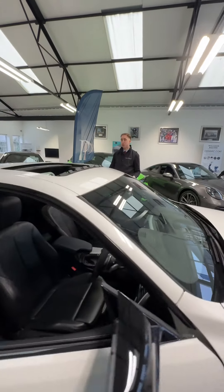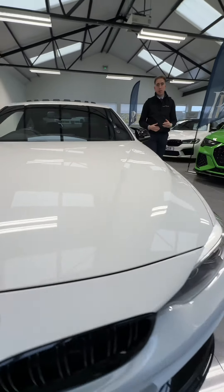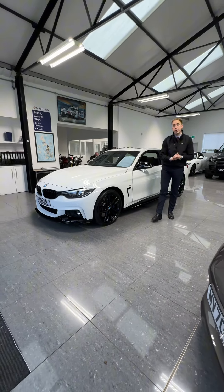It's just ticking every box for me. The car looks the part, it sounds the part, and you're getting 40-plus miles to the gallon while maintaining that performance element. If you are in the market for one, don't hang around because this one will not be with us for too long. Numbers on the screen.